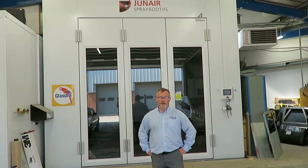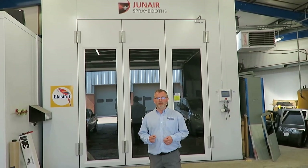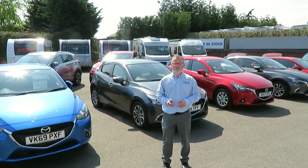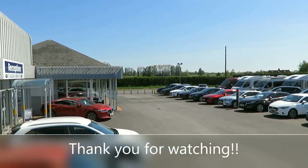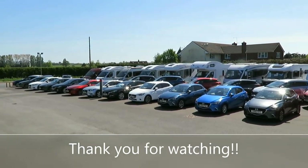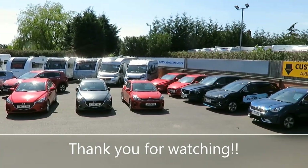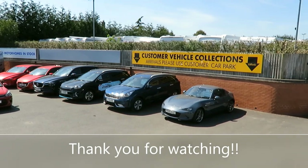If you're unlucky enough to require bodywork, we can look after you in our large body shop in Spraybrook, which is big enough to take a tag-axle motorhome. So if you're looking for a new or used car, caravan or motorhome, or if you require any service or repair work, why not come and see what we can do for you? Thank you very much.